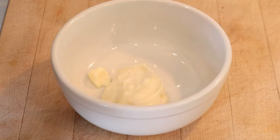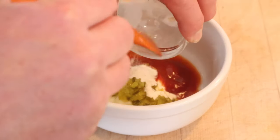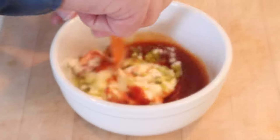Next we have to make a Russian dressing: mayonnaise, chili sauce, hot sauce using Tabasco, relish, onion powder, and salt. Get that all mixed together.